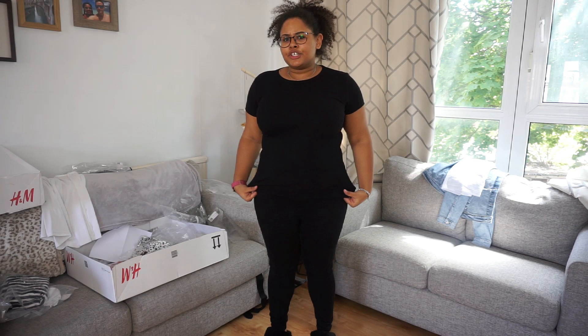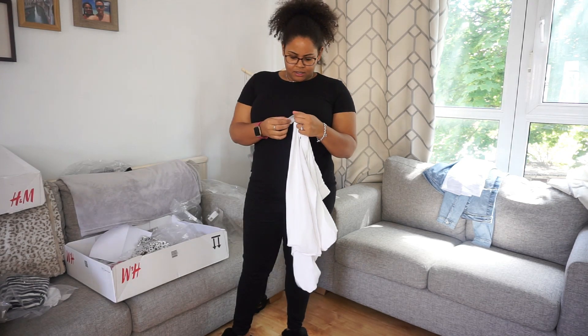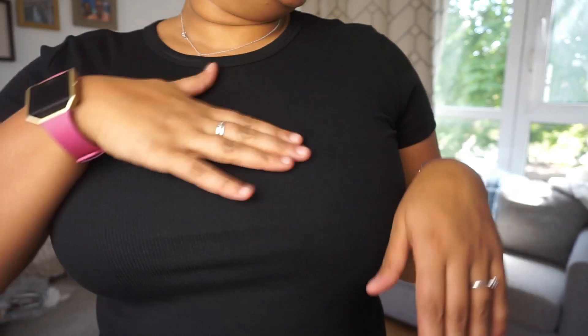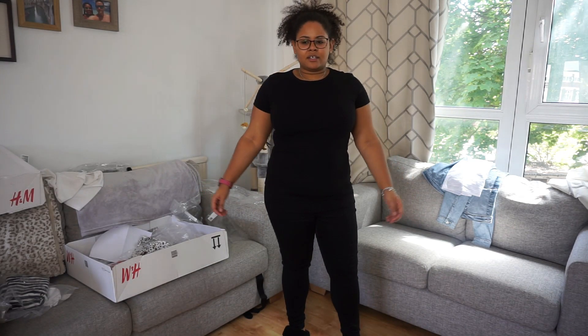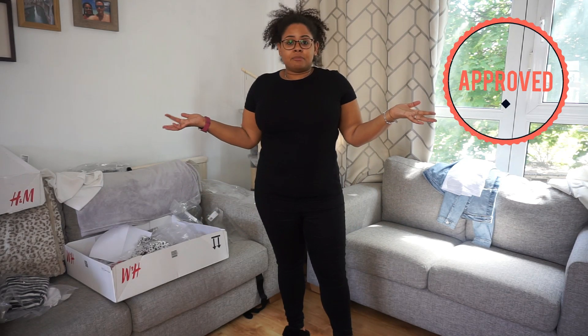This top is essentially just the black version of the white ribbed top I showed at the start. The white one is an XL and this black one might be a large, so it feels a bit tighter — but it kind of still fits nicely even if it's more hugging. I think I'd actually keep it. It's the same ribbed material just in black. It's quite a basic tee but if you're looking for a basic tee from H&M this could be for you.